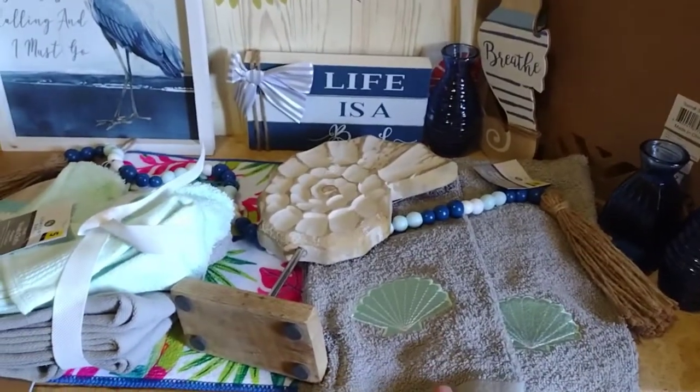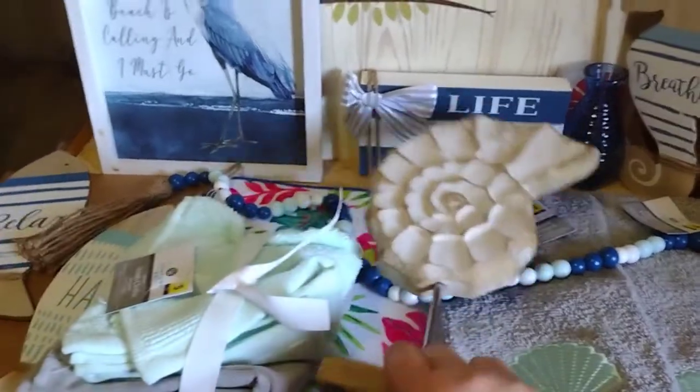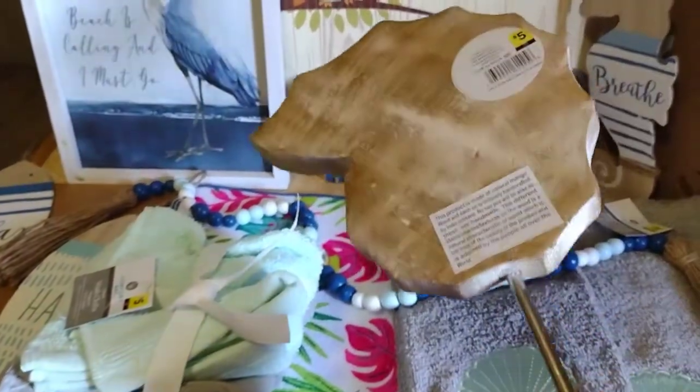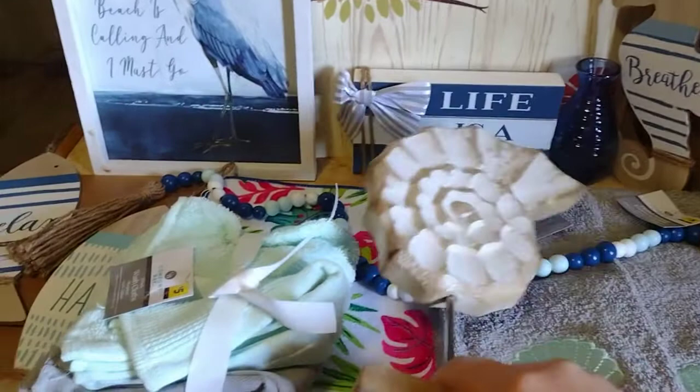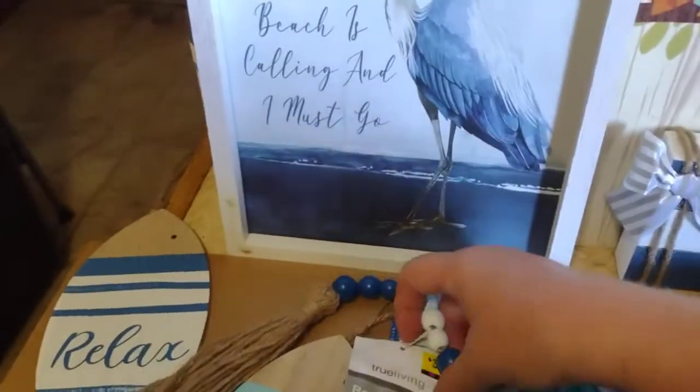These hand towels right here were originally $3 — I got them for $1.50. Then this Kulikin shell was $5, so I got it for $2.50.